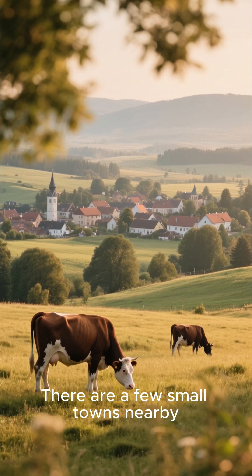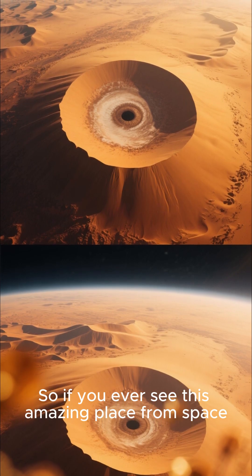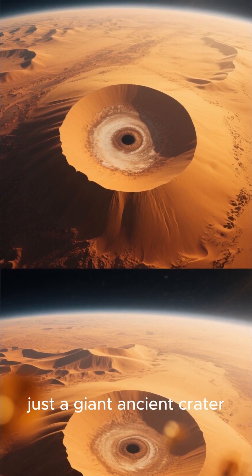There are a few small towns nearby, but it's mostly just desert out there. So if you ever see this amazing place from space, you'll know that it's not a crashed spaceship — just a giant ancient crater.